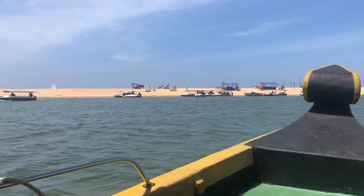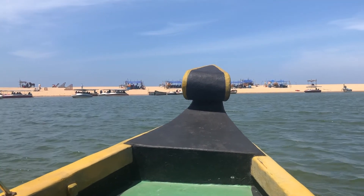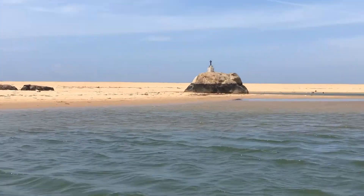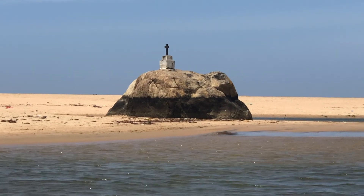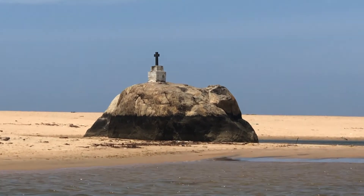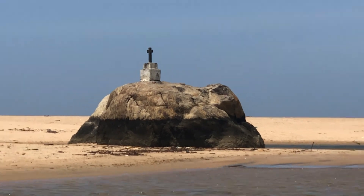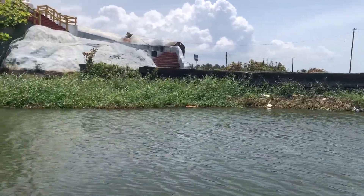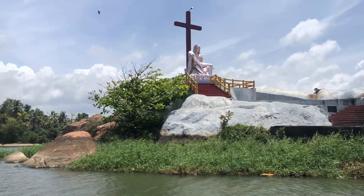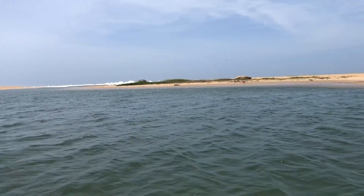We tried a camel ride and a horse ride. We also tried some snacks — pineapple and a lot of food. If you look at the rock, it looks like an elephant. We also saw a small church, and there is a cross and a little statue on the rock. This is the place where the sea meets the river.